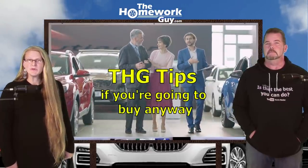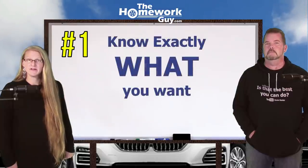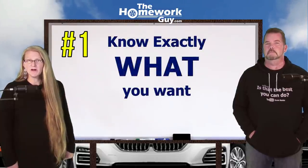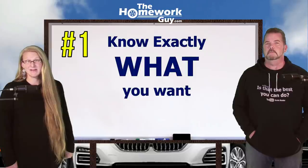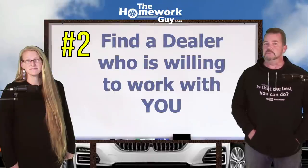That said, there are some things you can do to help make this process easier and capture what little savings there are to be had. Number one: know exactly what you want. If you're still trying to figure out what kind of car you want, you need to get it nailed down.